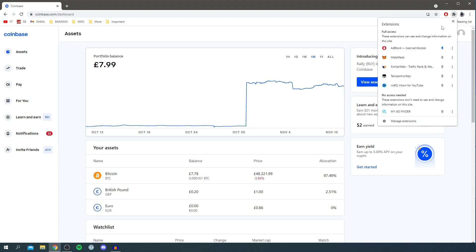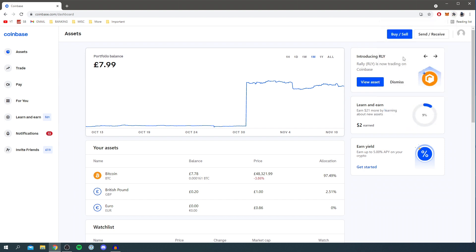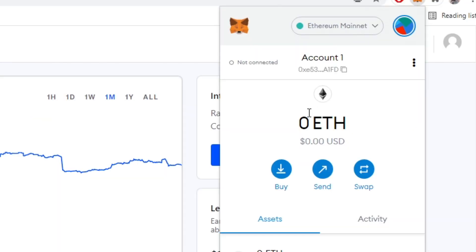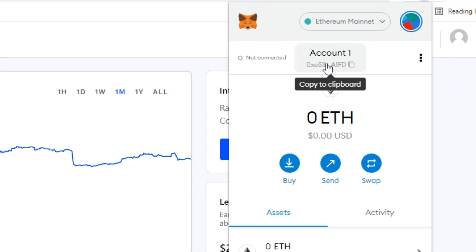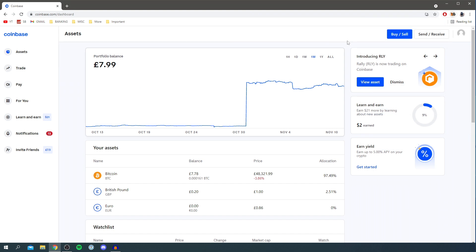Once you've bought your Ethereum, you need to open MetaMask again. If you're on Google Chrome it's in your extensions; if you're using the app, go to the MetaMask app. Wait for it to pop up, then get the address for your MetaMask wallet — hover over your account name where it says 'Copy to Clipboard,' click it, and it will say 'Copied.'